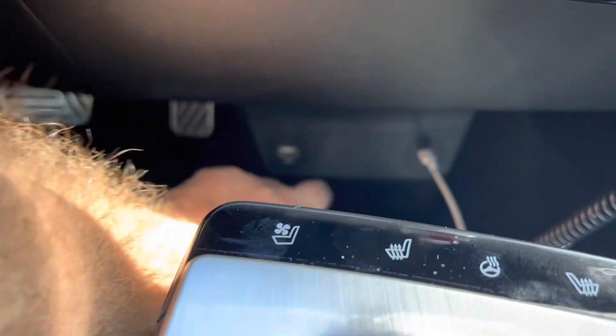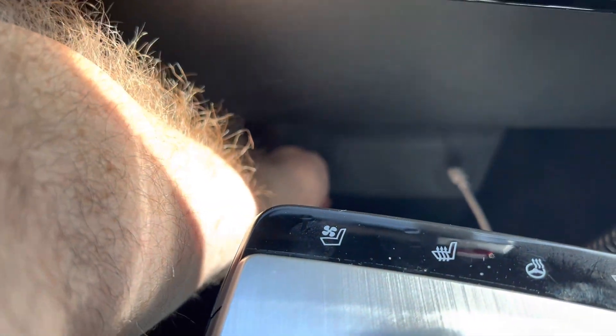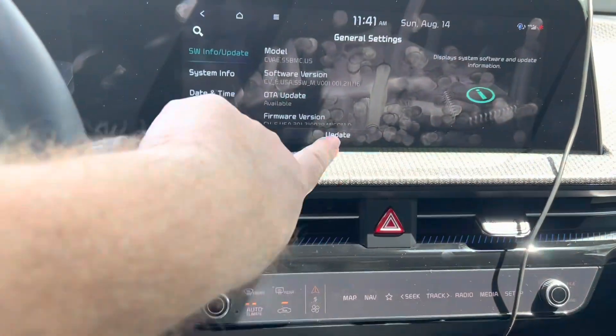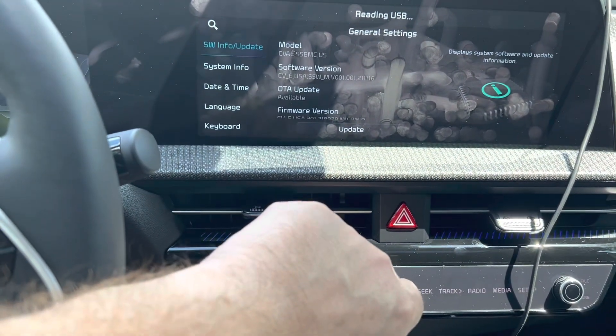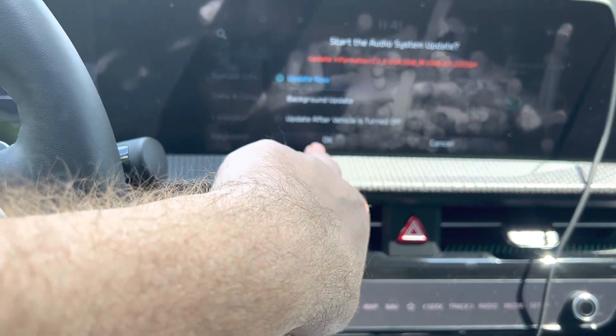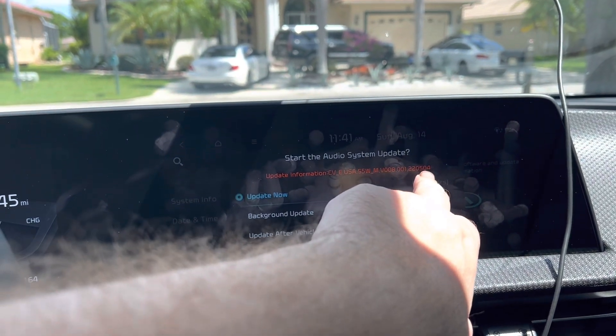The first thing I'm going to do is pull my data cable for my iPhone. Okay, so now I've got the USB there, the update is turned on. We have update now — that's version 22.05.04.